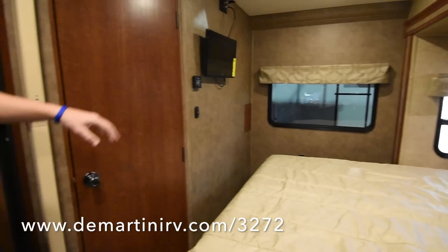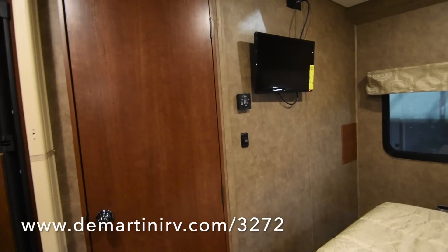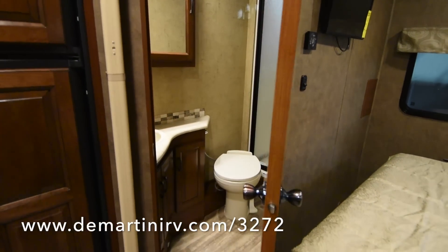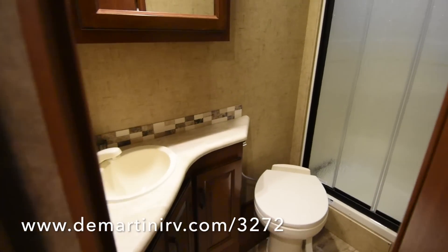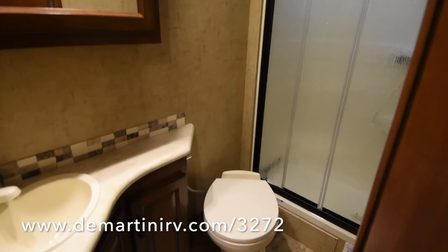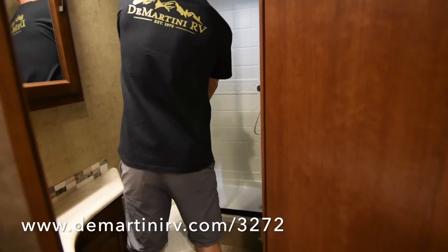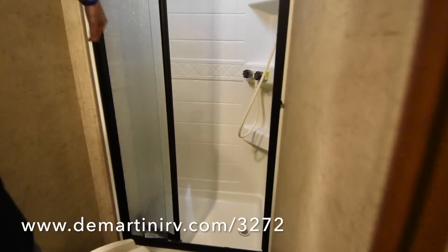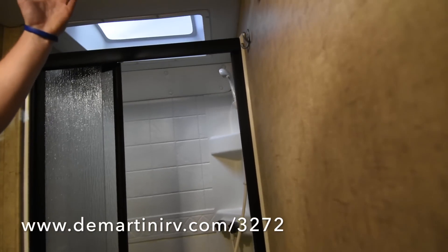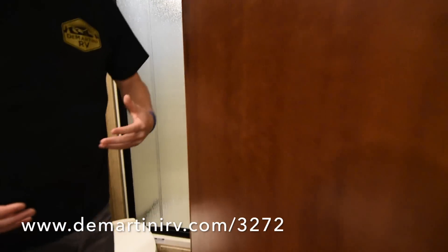We also have a TV in the back, so when you're laying in bed you can watch TV. You could technically watch two TVs from the bed — I'll show you that in a moment. Here in the bathroom, it's a pretty good-sized bathroom with the shower in the back. A cool little feature is how it slides, adding a little more space. You have a skylight above the fan to get that fresh air circulating. All in all, a good-sized bathroom for this coach.